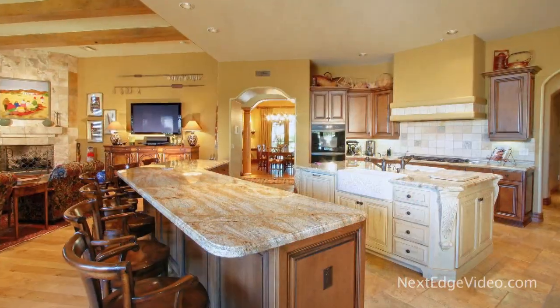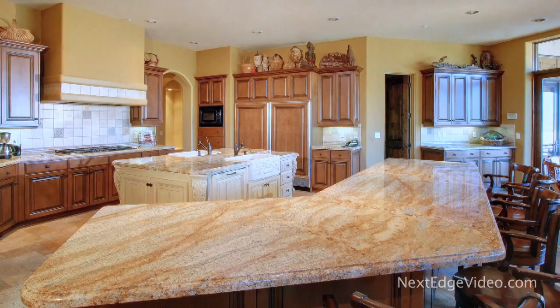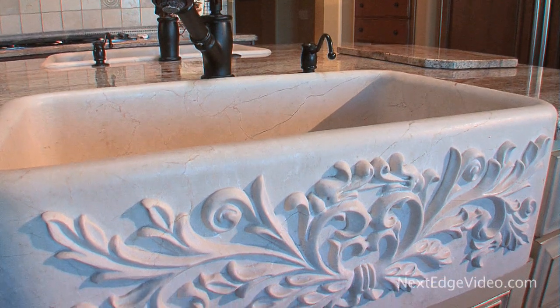The enormous gourmet kitchen is sure to fulfill every epicurean desire. With gleaming granite, state-of-the-art appliances, a grand furniture-style island, and natural farmstone sinks, it is as stylish as it is functional.